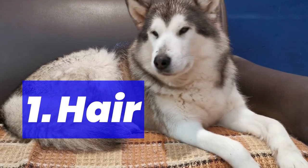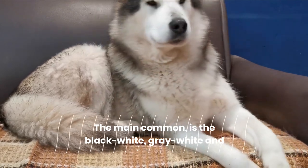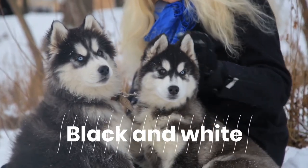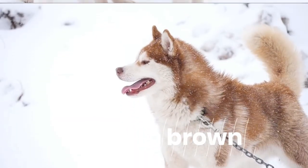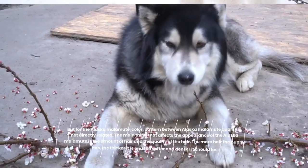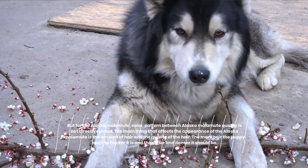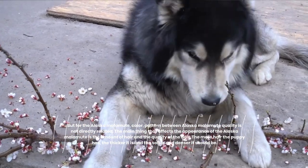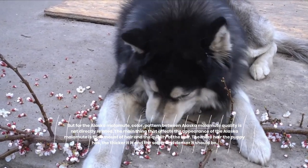1. Hair. The main common colors are black-white, grey-white, and red-brown. Pattern among Alaskan Malamutes is not directly related to quality. The main thing that affects appearance is the amount of hair and its quality. The more hair the puppy has, the thicker it is, and the softer and denser it should be.